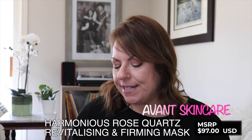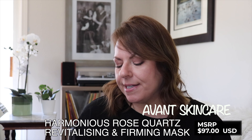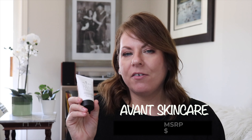This next product is new to me but the brand is not — it's Avant Skincare again. This is the Harmonious Rose Quartz Revitalizing and Firming Mask. This is my first mask I've purchased from Avant Skincare and I have really high hopes for it. I'm excited to give this a try, and will I review it? Absolutely.